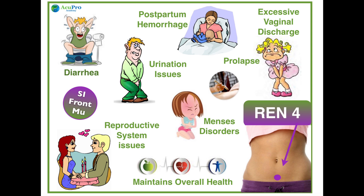REN 4 tonifies the kidneys and essence. It's useful for irregular or painful menstruation that feels better with warmth. It warms the uterus and boosts fertility, especially when moxibustion is used. It regulates the bladder for incontinence or frequent urgent urination, warms the digestive system to stop watery diarrhea, and restores prolapse of organs such as the uterus, rectum, or the bladder.